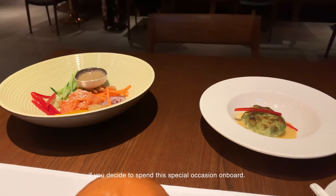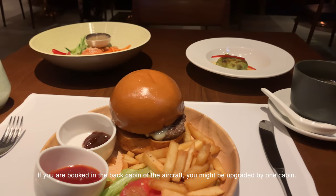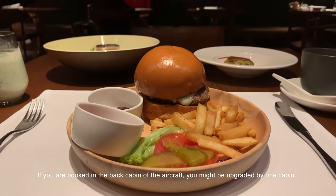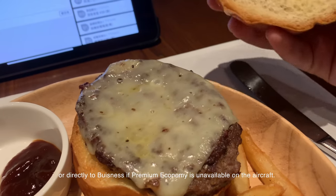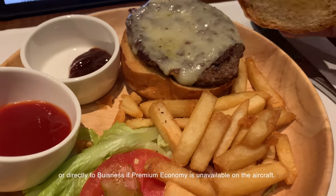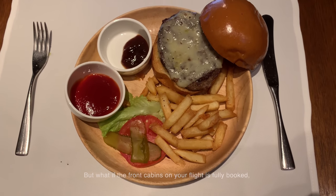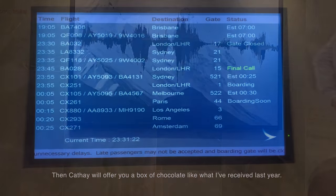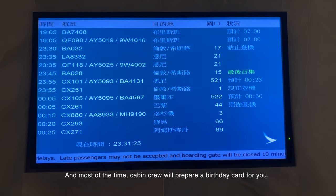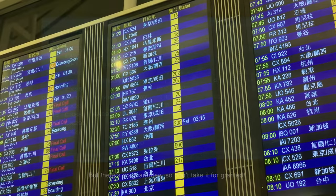Cathay will try to make your birthday a different one if you decide to spend this special occasion on board. If you are booked in the back cabin of the aircraft, you might be upgraded by one cabin — economy class to premium economy, or directly to business if premium economy is unavailable. But if the front cabins are fully booked, or you've booked yourself in the front cabins, then Cathay will offer you a box of chocolates, like what I received last year. And most of the time, cabin crew will prepare a birthday card for you — but there's no guarantee, so don't take it for granted.